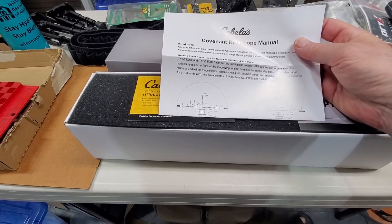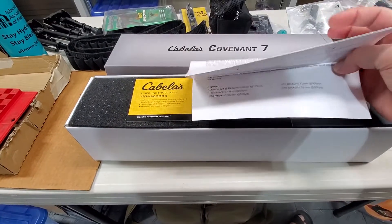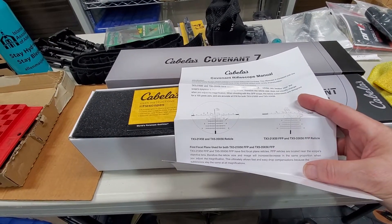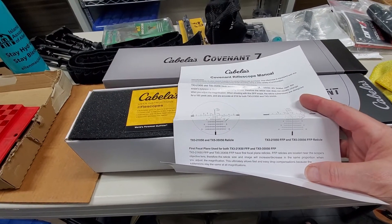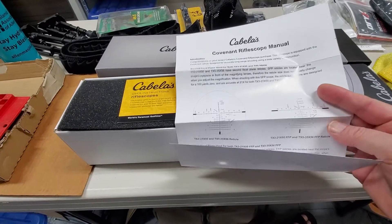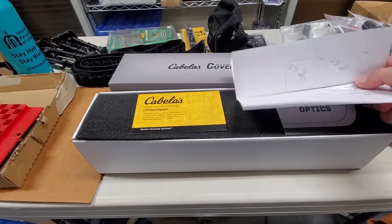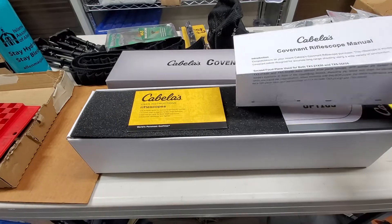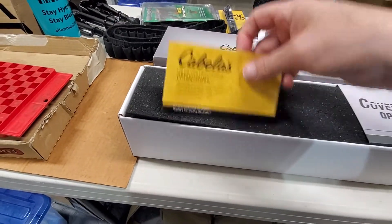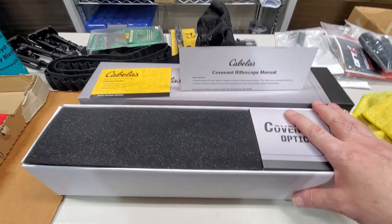This is the Covenant Rifle Scope Manual, and the scope came labeled on the right side as TX5-35x56 FFP reticle. This is the one I ordered. Those are the information and the manual. There's also another manual, maybe user instructions from Cabela's.